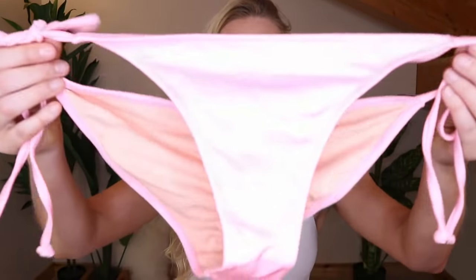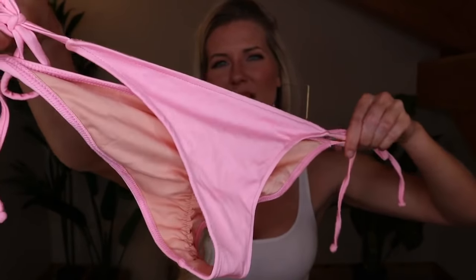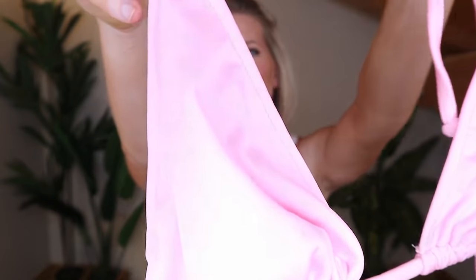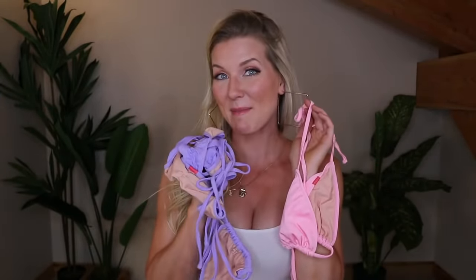Okay, this next one is so freakin' nice. It is this — I want to call it metallic, but it's not metallic. It's kind of like a shiny bubblegum pink. The top is also the same color, of course, and I think this swimsuit would actually pair really nicely with the previous one — mix and match top and bottom. Love the swimsuit. This fabric is quite stretchy.